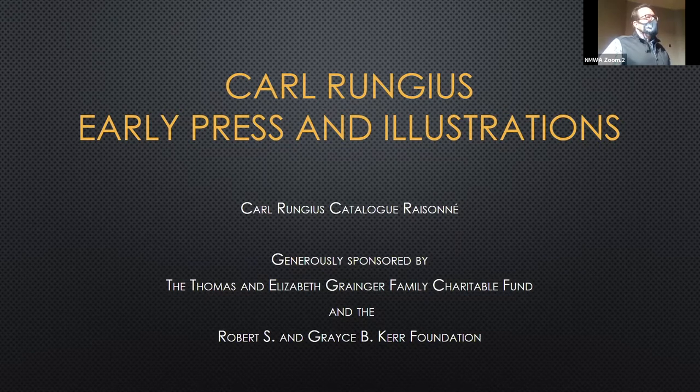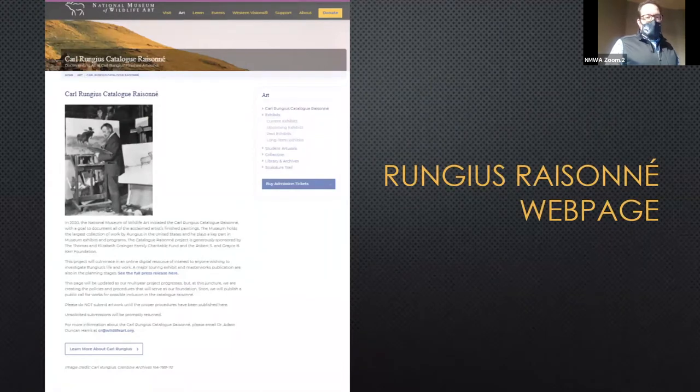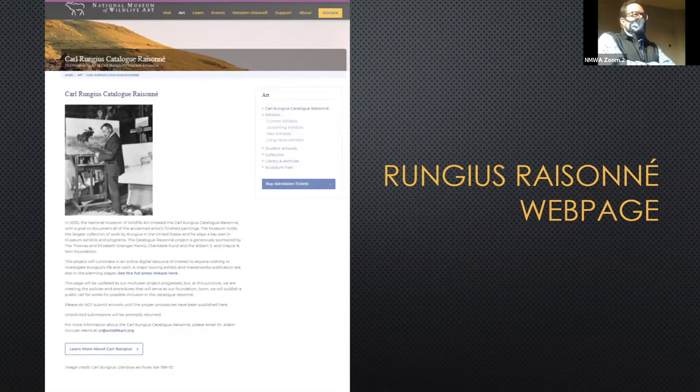This sponsorship came together last spring, so I want to thank the Thomas and Elizabeth Granger Family Charitable Fund and the Robert S. and Grace B. Kerr Foundation, who both got on board. I also want to thank the internet, because I was working at home and not traveling to libraries. There are so many great resources online now that weren't available when I was in grad school. We also launched a web page on the NMWA website under the art tab.